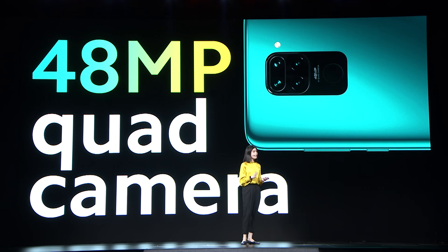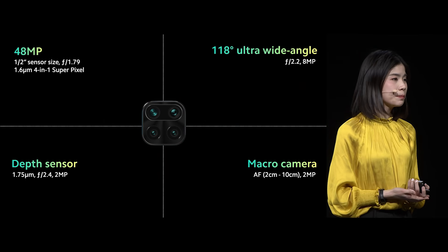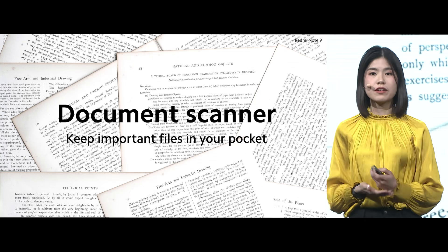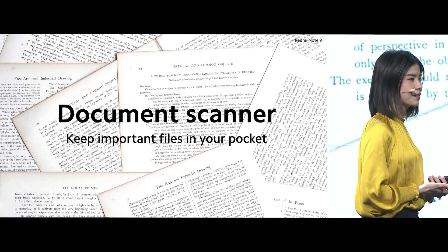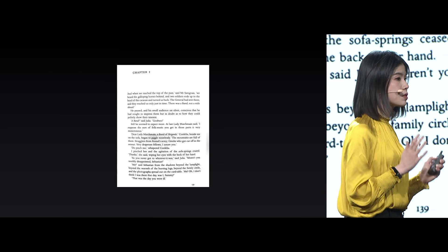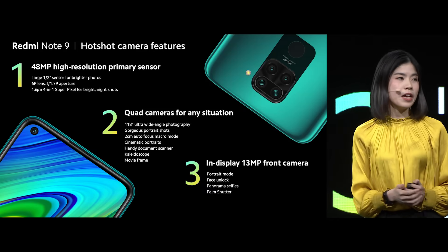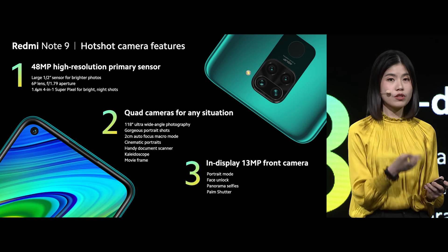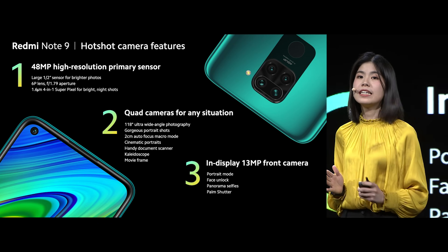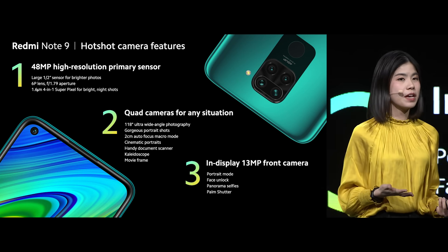Redmi Note 9 is the 48 megapixel quad camera hotshot. We have a 48 megapixel main camera, ultra wide angle, macro, and depth sensor. Redmi Note 9 includes a document scanner that serves as a handy pocket scanner — it automatically removes the shadows and optimizes the images. Redmi Note 9 is your hotshot camera: 48 megapixel high-res camera, quad camera for any situation, and a great selfie camera. You also get similar features as the Redmi Note 9 Pro, such as cinematic portraits, movie frame, and kaleidoscope.